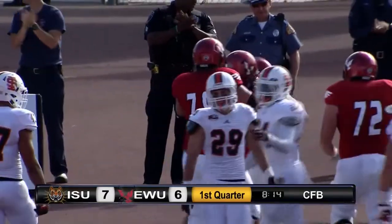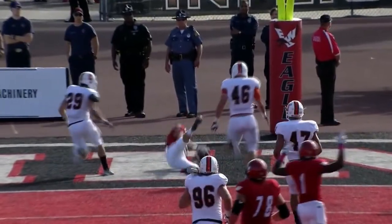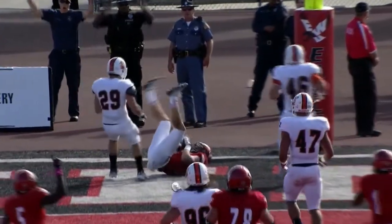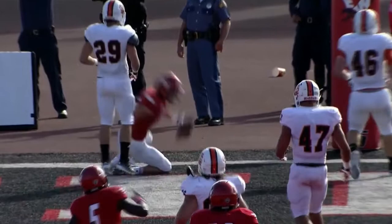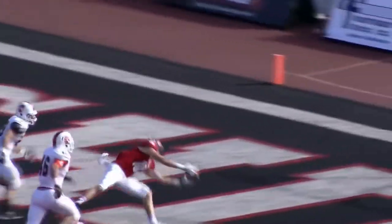Wow. Passes like that — I tell you, there's a program farther south in the Palouse that is wondering how that kid got away. And Eastern ties the game with the extra point. 8-14 to play, first quarter — as good a catch as you'll see all day today anywhere in the country.